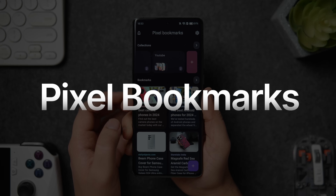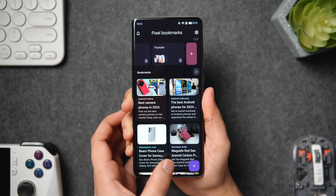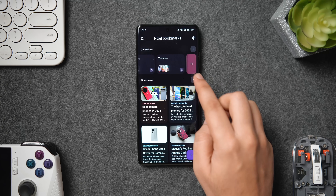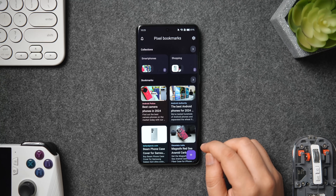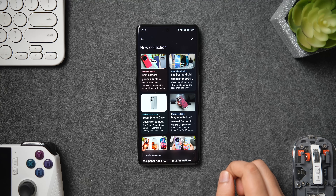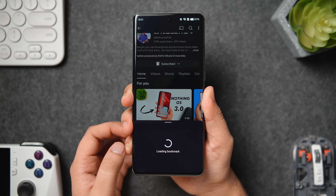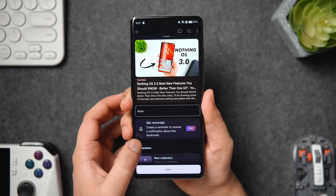Next up we have an app called Pixel Bookmarks. This is your all-in-one social media bookmarking app where you can easily save everything in one place. If you're tired of searching through multiple apps just to find something you saved but can't remember where it is, then this app is perfect for you. It allows you to save and manage bookmarks from any platform like YouTube, Instagram, X and more, all in one place. The best part is you can save bookmarks with detailed information including images. The app also has a collection section so you can add all your bookmarks in different folders. You can just tap on the share button and share content directly from any app on your phone.